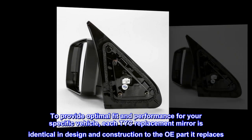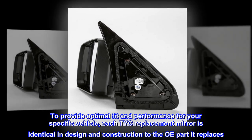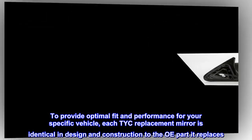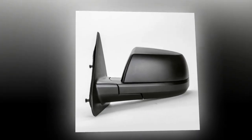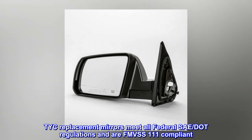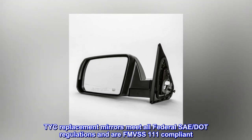To provide optimal fit and performance for your specific vehicle, each TYC replacement mirror is identical in design and construction to the OE part it replaces. TYC replacement mirrors meet all federal SAE regulations and are FMVSS 111 compliant.